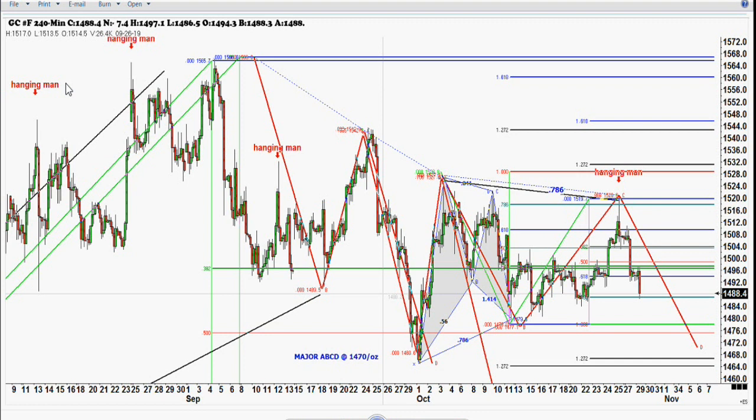Remember these hanging man candles on the four-hour chart in gold — there were six of them. The hanging man pattern works pretty well, and when it doesn't, it turns around right away. But this is what we're looking at right now. I think we're going to get down to that 14.72 to 14.66 area in gold if these patterns continue.